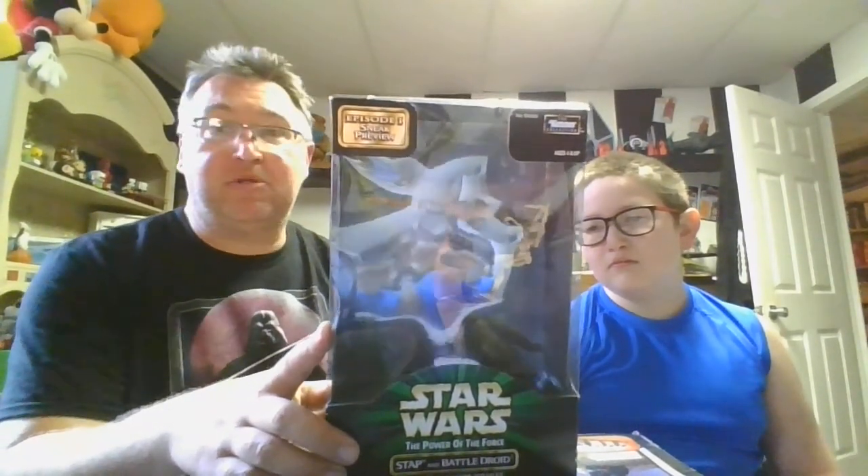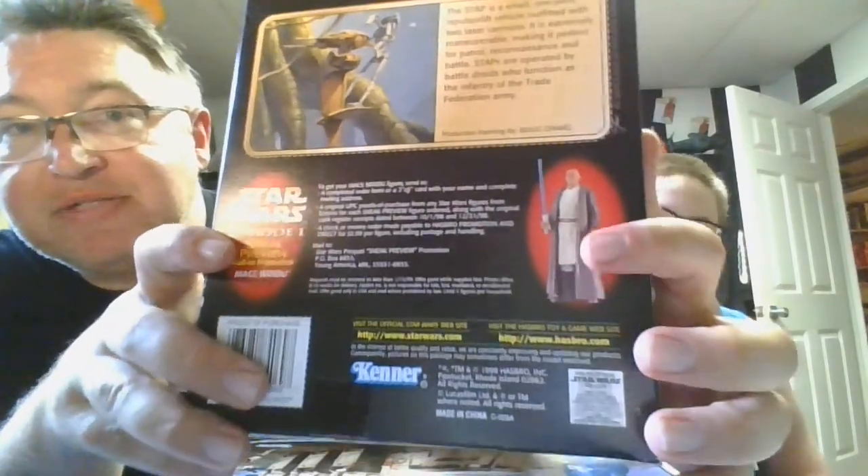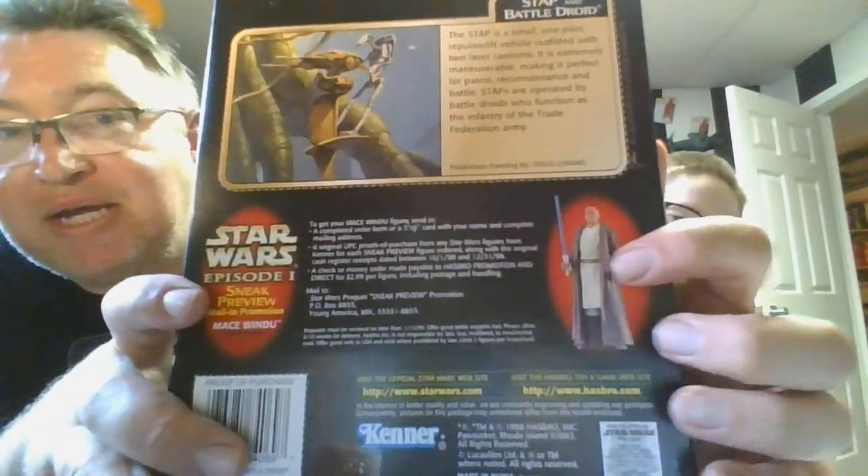Mace Windu! Why does he have a blue lightsaber? Because it's so early, I don't think they knew he was going to have a purple lightsaber — he is pictured with a blue one. Sometimes when they're making the movies, they don't tell the toy companies all the details, or maybe it wasn't finalized yet. If I'm not mistaken, I think Samuel L. Jackson may have had something to do with that — he might have said, 'Man, I want a purple lightsaber,' and George was like, 'Okay, cool.' Obviously they didn't know it was going to be purple because they pictured him with blue. Mace Windu normally has a purple lightsaber — never seen him use a blue one, so that's kind of interesting.